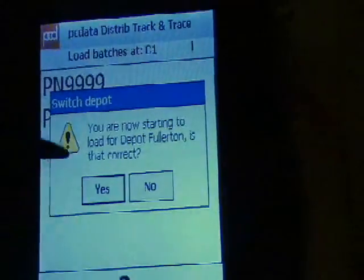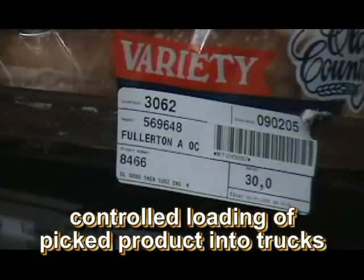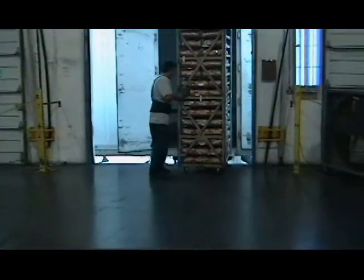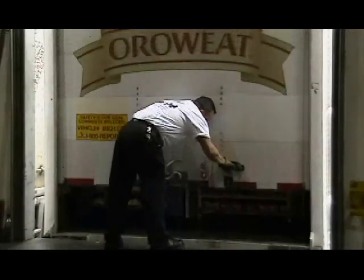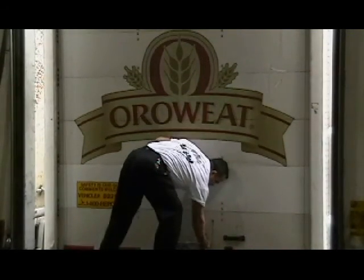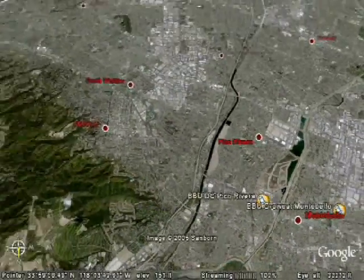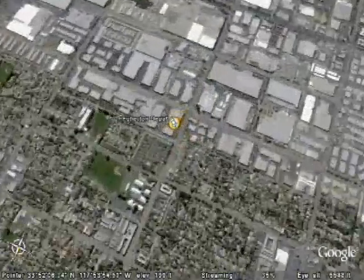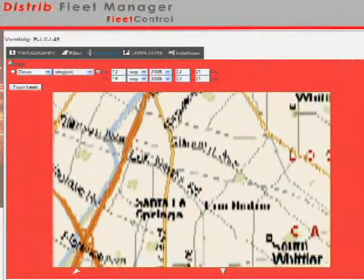Looking forward, let's watch the driver loading process. Through the use of the handheld, the driver must confirm destinations for delivery as barcode racks are scanned for his truck. Next stop is BBU's Depot in Fullerton, California. See how PC Distrib software offers fleet tracking through the use of the handheld that gives us visibility to the driver's trip.